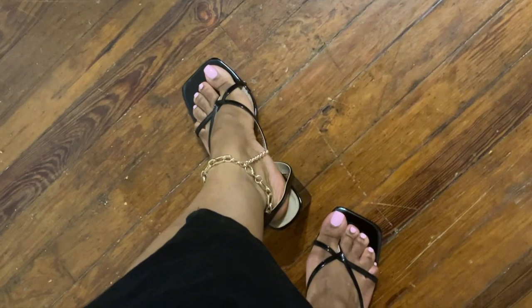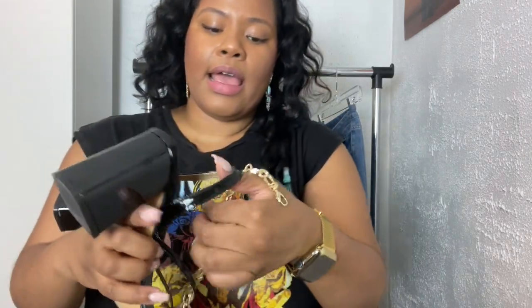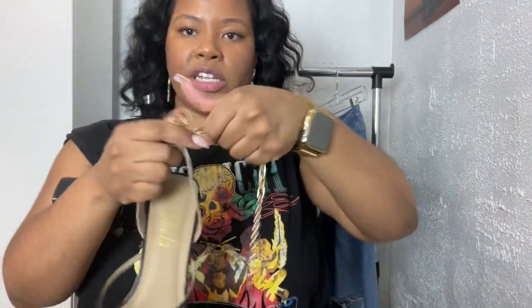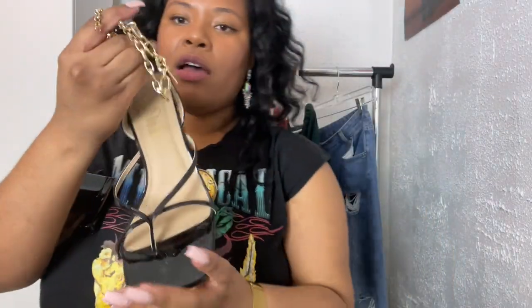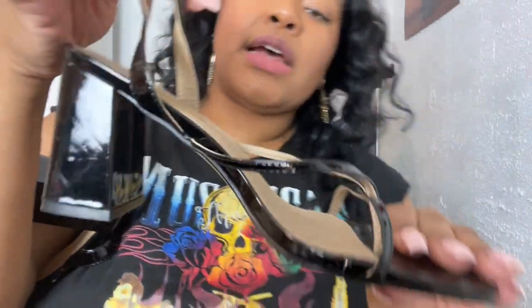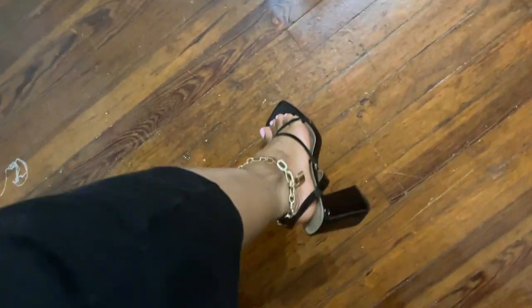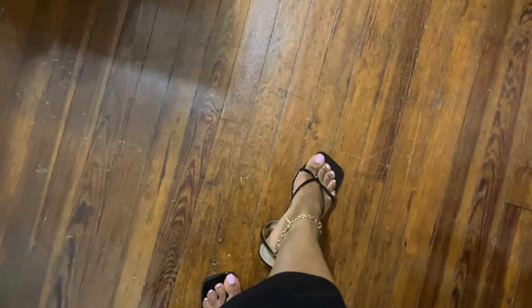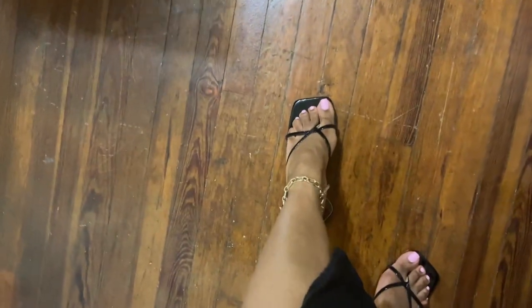I also got another pair, very similar, in black patent leather. What I really liked about these is they have a chain detail — the chain goes around the ankle and has a little locket, which is super cute. They have that same T-strap thong sandal design and the same sort of heel. When I tried these on, they were actually more comfortable than the nude pair.